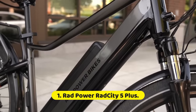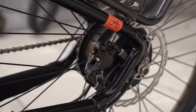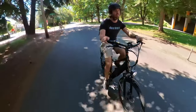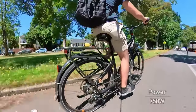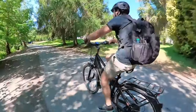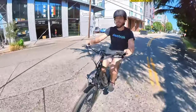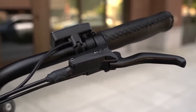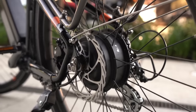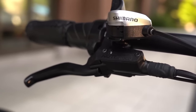Number 1: Rad Power RadCity 5 Plus. For the vast majority of riders, the Rad Power RadCity 5 Plus will be the best electric bike. It has a comfortable design, plenty of power, and a multitude of mounting points for things such as baskets and child seats. Plus, it comes with a rear rack and mudguards. Its 7-speed shifter combined with 3 levels of pedal assistance and a twist throttle is more than enough to get you up even the steepest of hills. Rad Power says the RadCity 5 should get upwards of 50-plus miles on a charge — in our testing, it came fairly close, about 40 miles.